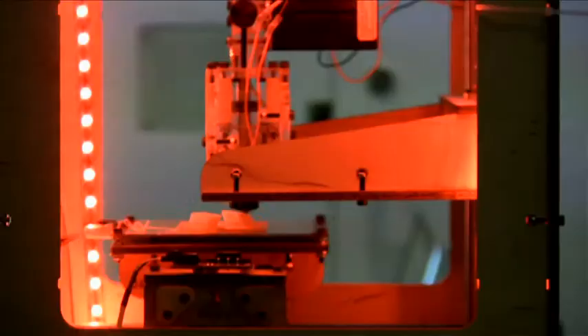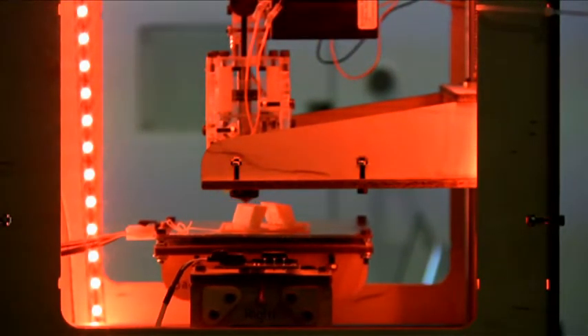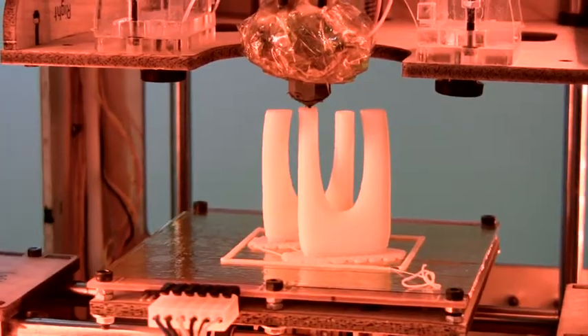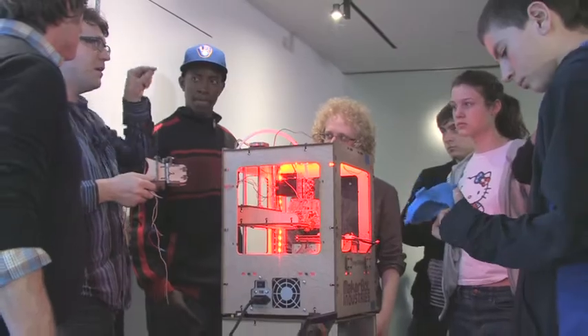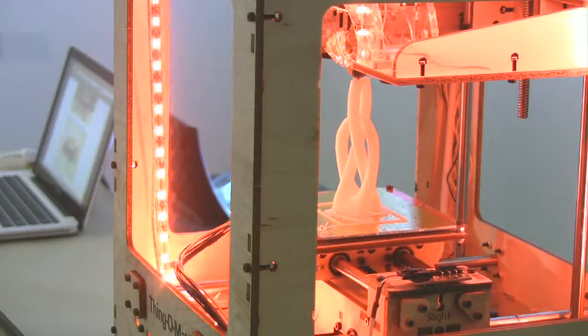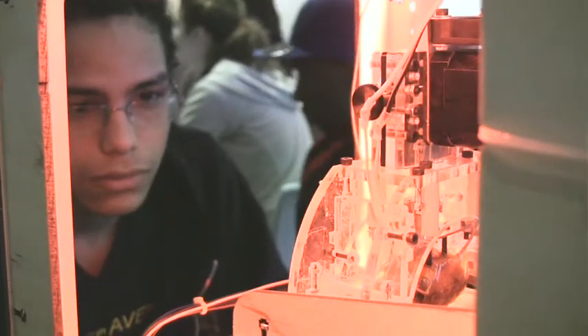We're here at Cooper Hewitt doing an open studio of MakerBot assembly. A MakerBot is a 3D printer — you create a design, print your model, and it rises up off the platform. The museum has purchased a Thingamatic. We're really thrilled that they have one and they're going to use it in their teen design classes. We're going to work with some of the teens that are going to use it.